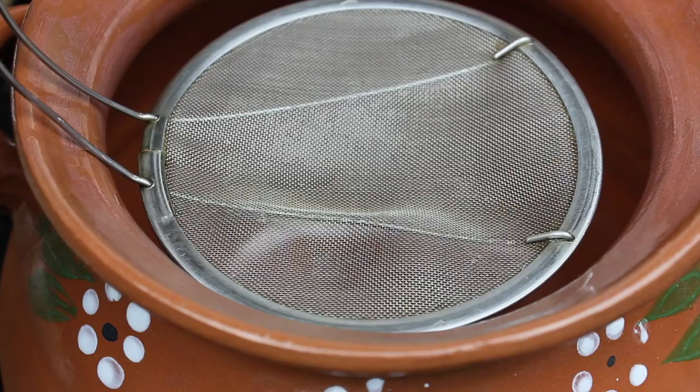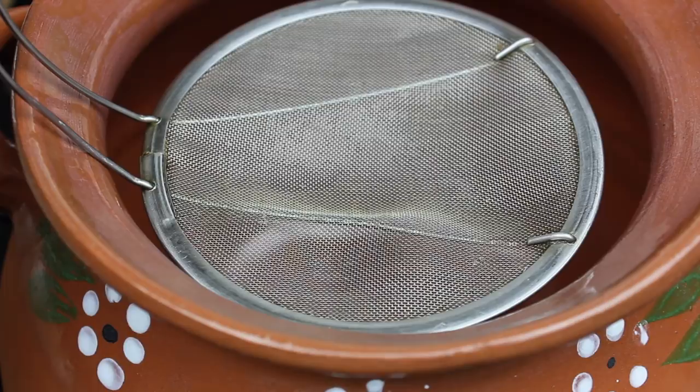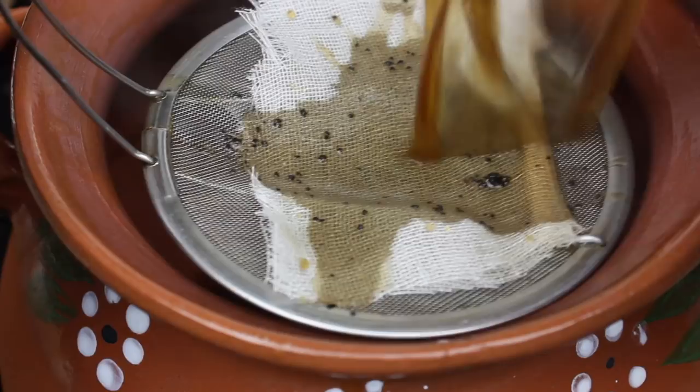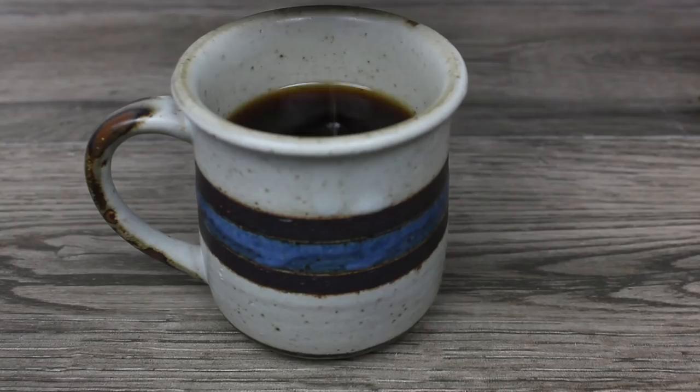First, we do have to filter out the ground coffee. The easiest way is to transfer the hot coffee into a pitcher or another pot. You're going to need a colander with the tiniest of holes to catch all the ground coffee. I also line mine with a cotton mesh like a cheesecloth. Pour the coffee through it to catch the coffee as well as the other ingredients. Once you've transferred it successfully, it is ready to serve.